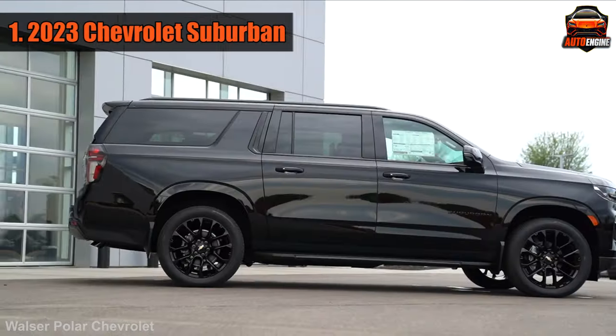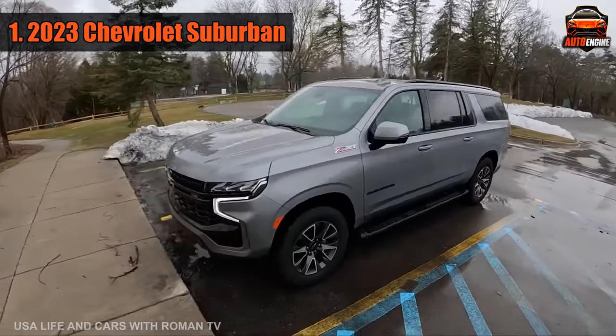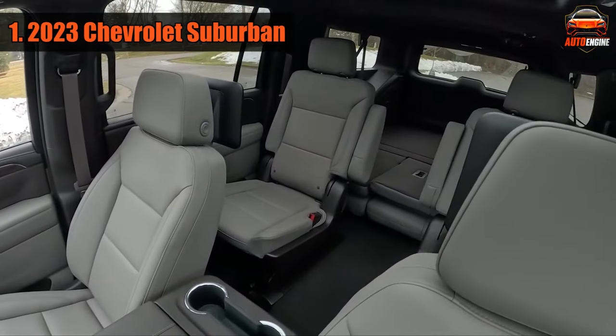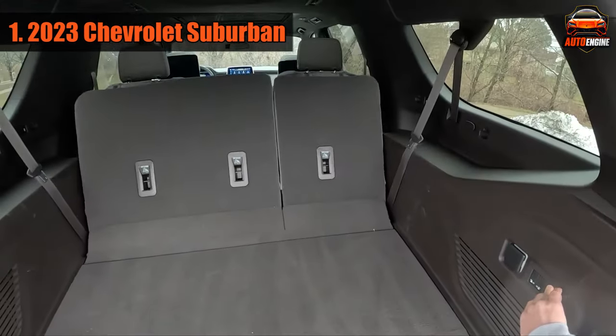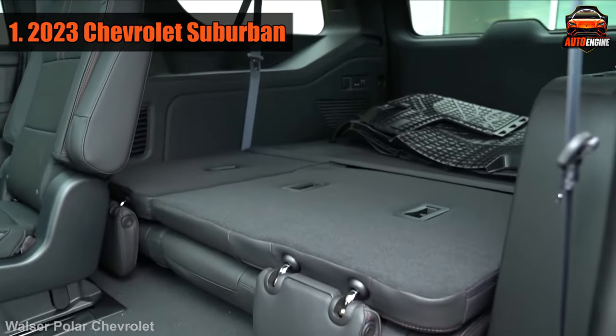Number 1: 2023 Chevrolet Suburban. The new 2023 Chevrolet Suburban has a special type of rear suspension that makes it smooth to drive, and it has more space inside compared to the previous version. You can fit a lot of stuff in the back, around 70 cubic feet, which is almost 8 cubic feet more than the last Suburban.